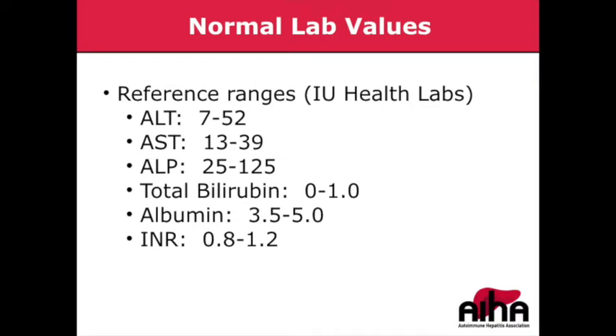Just to give some context, many in the audience may be used to seeing various values of these liver enzyme tests or liver function tests. These are some of the reference ranges we use at IU Health. It's important to note that these reference ranges vary from one lab to another, so depending on where you're getting your labs drawn, you may see different values. Normal has a little bit of variability — these ranges reflect 95% of the population — and there are variations according to age and gender, and some debate as to what the upper limit of normal for ALT and AST really should be.